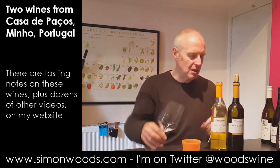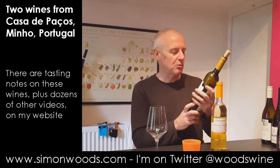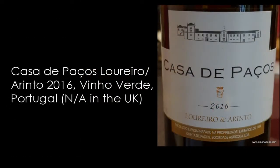So let's see what the second one's like — maybe I should have done that one second. The first one is a 2016 Loureiro and Arinto. Give this one a whirl.